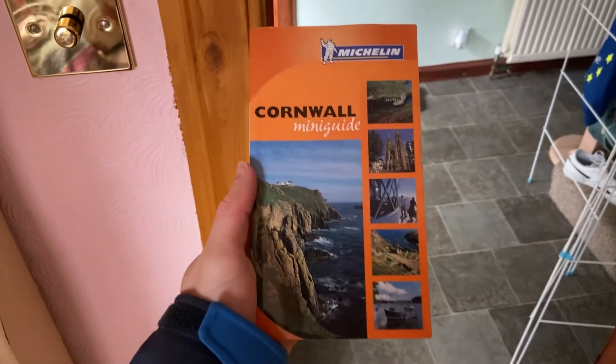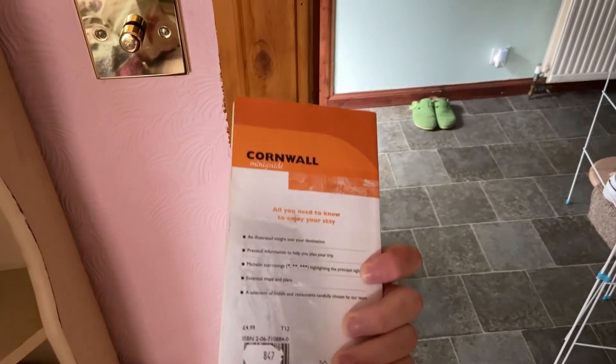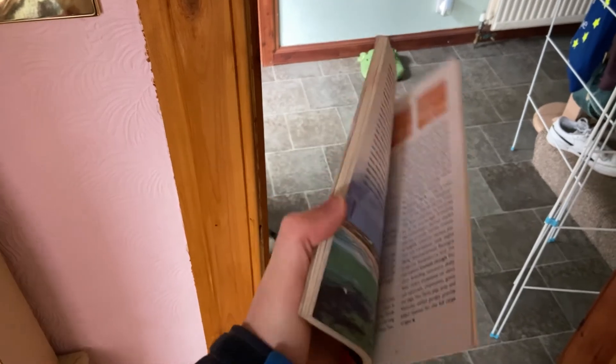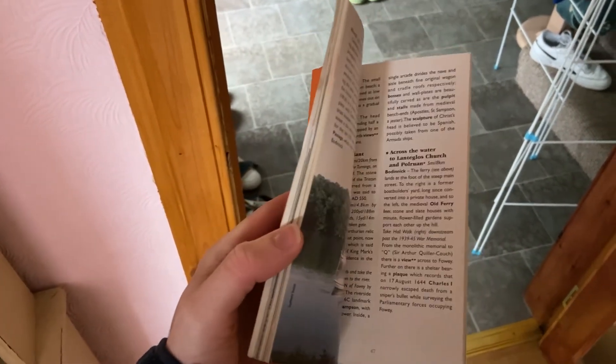We are going on a little walk this morning, but I thought I'd quickly show you whilst we're getting ready — the most pointless book in our Isle of Skye house: the Cornwall mini guide. Because you know, when you're walking around Skye, you want to plan what you want to do at the other end of the country.